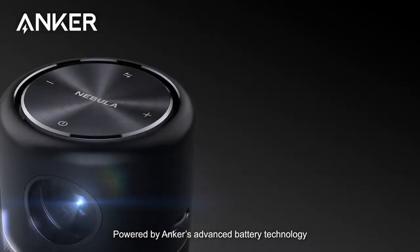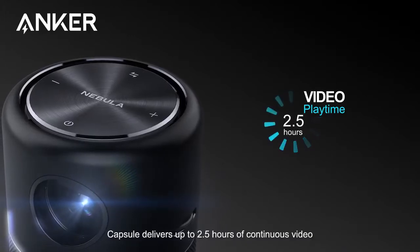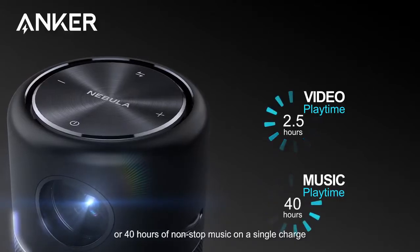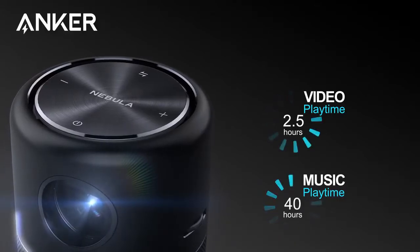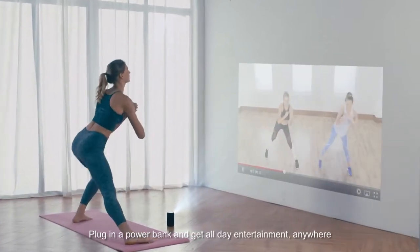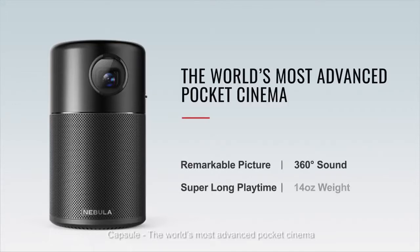Powered by Anker's advanced battery technology, Capsule delivers up to 2.5 hours of continuous video or 40 hours of non-stop music on a single charge. Plug in a power bank and get all-day entertainment anywhere. Capsule, the world's most advanced pocket cinema.